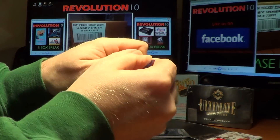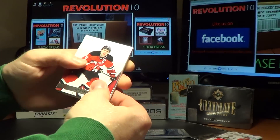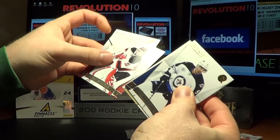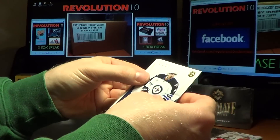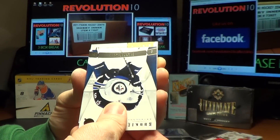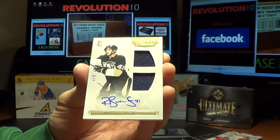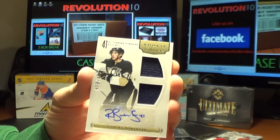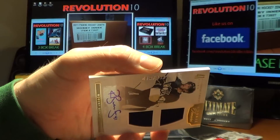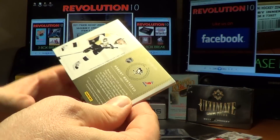And the thick one we saved — it's a Rookie Treasures for the Pittsburgh Penguins, Robert Bortuzzo, numbered 419 of 499.